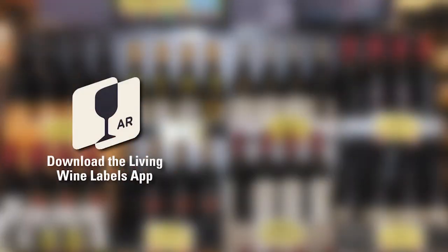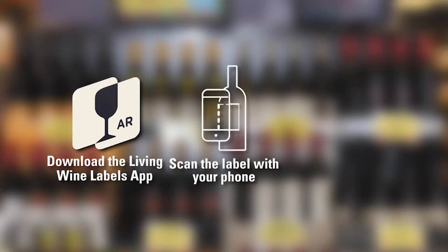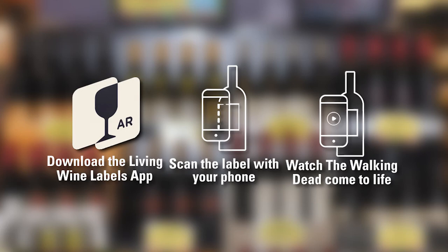If you want to promote this wine effectively, you have to make that connection. Fortunately, there's a super cool app that will do that for you. Download the Living Wine Labels app to your smartphone, scan the label with your smartphone, and watch The Walking Dead come alive!